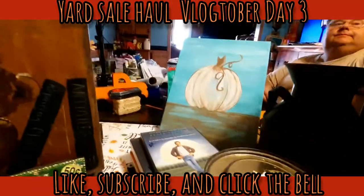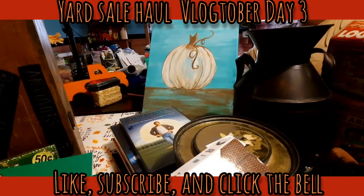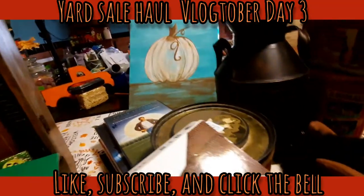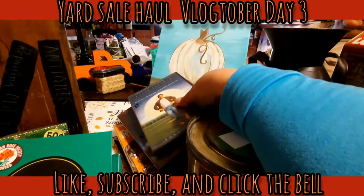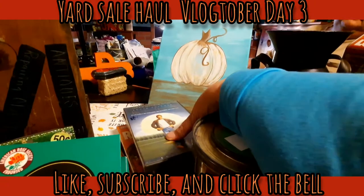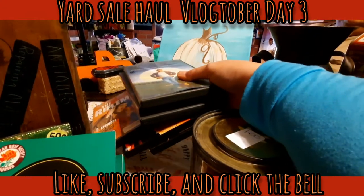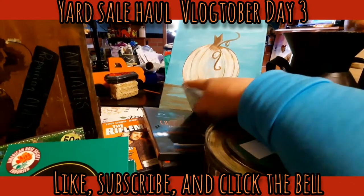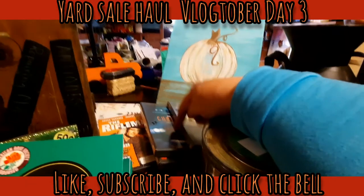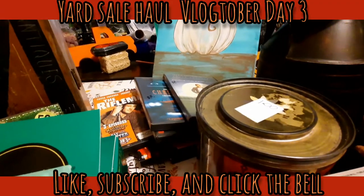I see the pumpkin painting back there - he paid 50 cents for that, it's kind of cute. He also got a bunch of movies: the Rifleman series, Ocean's 11, and a whole stack - four dollars for all the movies. He got Christine too, that should be a good one to watch right now.